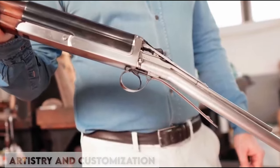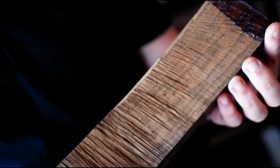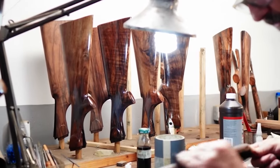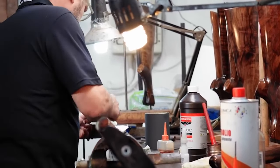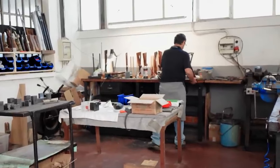Artistry and Customization. Luxury shotguns often blur the lines between functionality and art. Exquisite engravings, tailored customizations, and impeccable finishes elevate these pieces to a different echelon. Service and Support. Premium models frequently come with unparalleled after-sales support. Whether it's warranty claims, repairs, or general queries, the customer service experience often matches the product's luxury status.